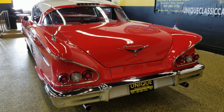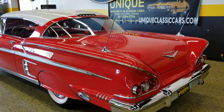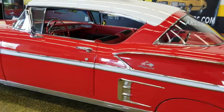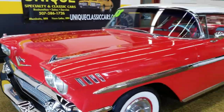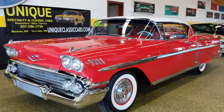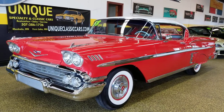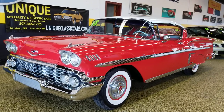If you'd like to check out the underside pictures to see how clean and solid this car is underneath, those pictures can be seen at uniqueclassiccars.com. Check out the engine bay, the 348 tri-power, and the trunk — there are a lot of still pictures on there so you can get a good idea of what this car is like. If you'd like to call and inquire or have questions about transportation or becoming the new owner, give us a call at 507-386-1726. 1958 Chevrolet Impala two-door hardtop with a 348 tri-power under the hood.